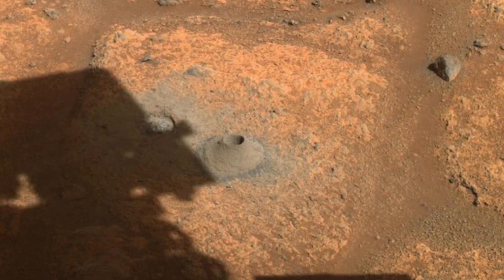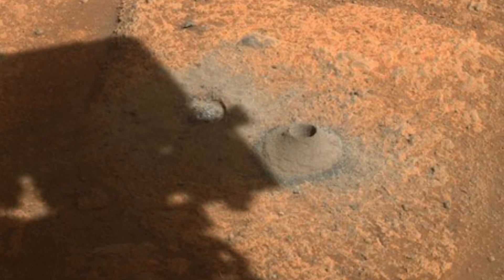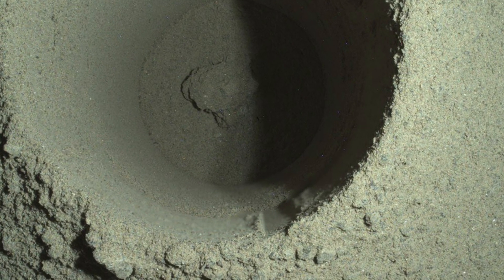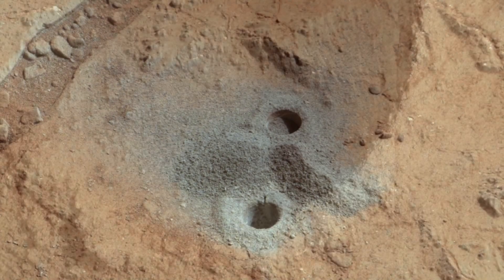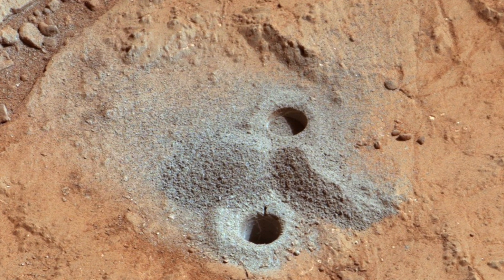Luckily for us and NASA, the Perseverance team was able to locate that last sample from last week, and NASA learned that if they don't collect those samples quickly, those extracted cores will turn to dust within a couple of days. So timeliness has just become a very important factor on Mars.